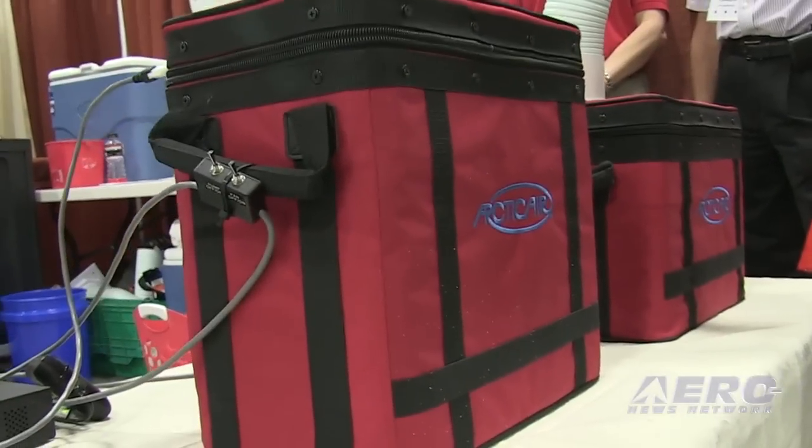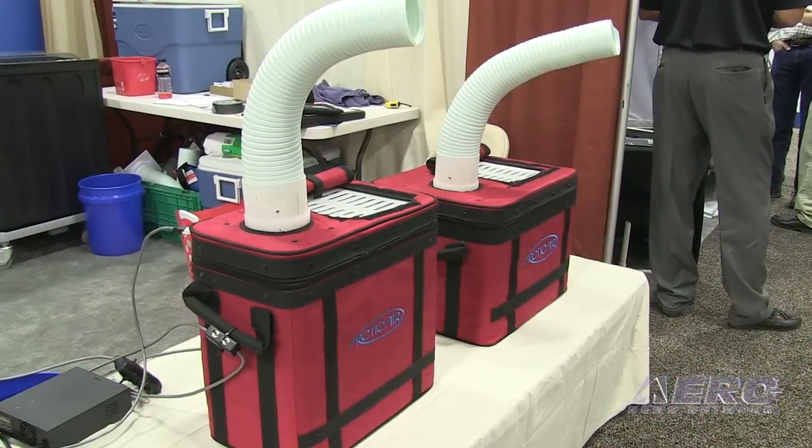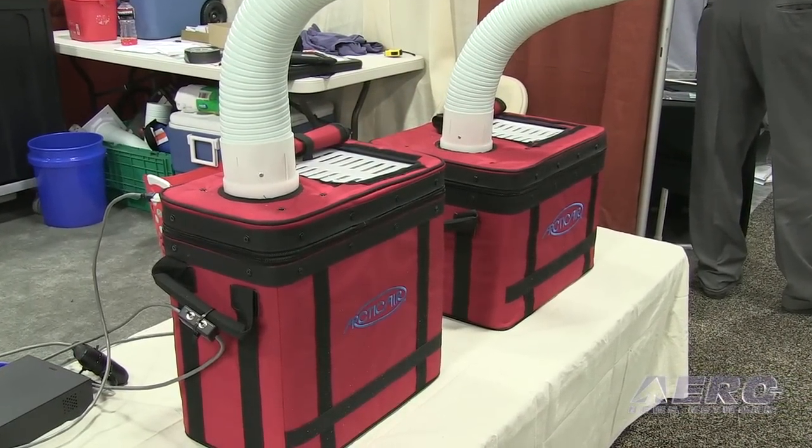The difference is how much cooling capacity you have or the time until your ice runs out. We made three different sized coolers. The single fan units blow 200 CFM, and the dual unit blows 400 CFM. It'll cool a Cirrus aircraft on a 100-degree day in about two minutes, and they'll last anywhere from 45 minutes to two and a half hours, depending on which unit you have.